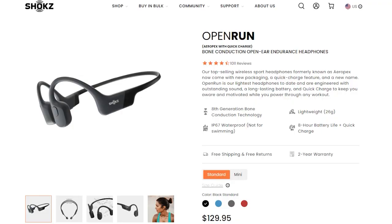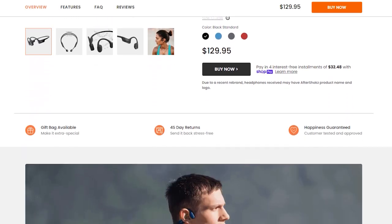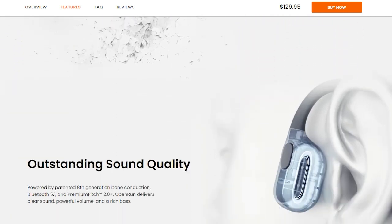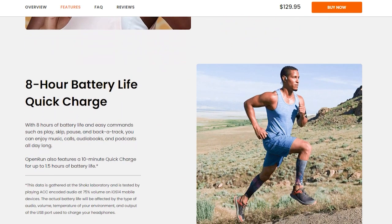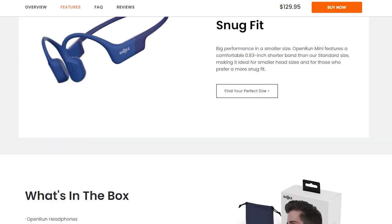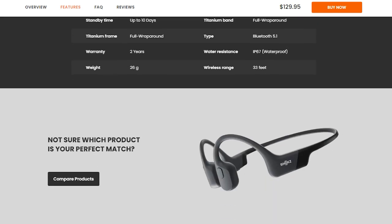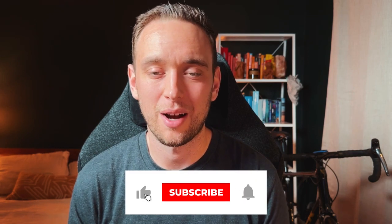I recommend going wireless for whatever headphones you decide on — it's ease of use and you're not attached to any wires. My number one recommendation is Aftershokz — I really love their OpenRun edition and I've been using them for about three years with no issues. They are open-ear bone conduction headphones, which allows you to be totally aware of your surroundings while listening to your favorite music. This has saved me countless times by hearing cyclists approaching from behind, cars, and other runners. They can also last up to eight hours, which is imperative for longer runs — I ran one of my first races with AirPods and they died three quarters of the way through.